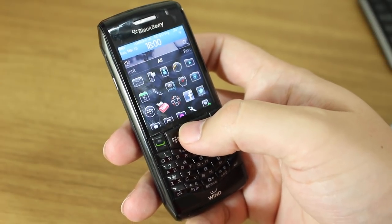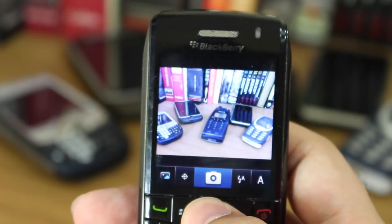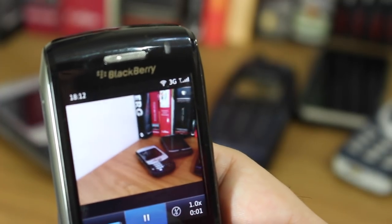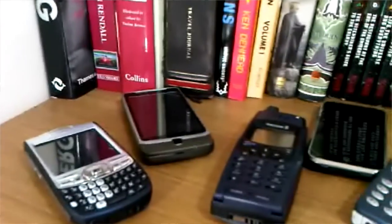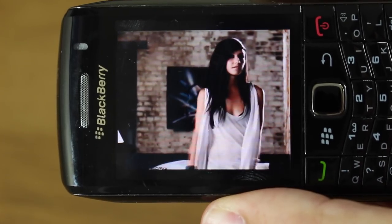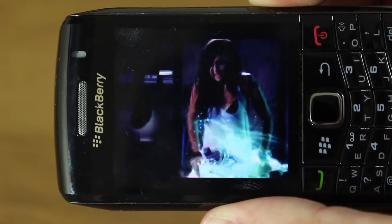Specs weren't terrible but they weren't market-leading either. It had a 3.2 megapixel camera on the back with a single LED flash and could record video. Quality wasn't terrible but wasn't great, especially compared to the iPhone 4 which came out the same year. The display was 360 by 400 resolution — that may not sound like a lot, but the screen was only 2.25 inches, so the sharpness wasn't terrible either, coming in at over 200 pixels per inch, approaching 240 pixels per inch, which is still close to some phones on the market now.